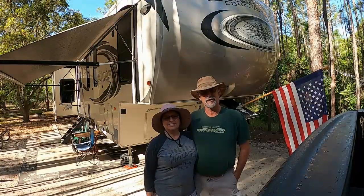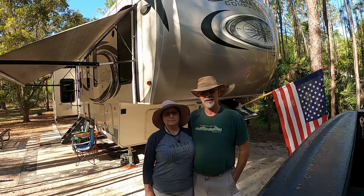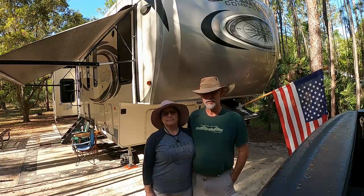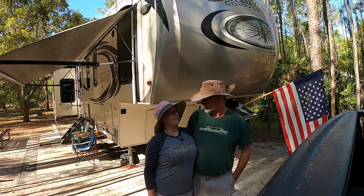Hey y'all, good morning! We're here this morning in Orlando at Moss Park. It's a county campground and it's a really beautiful campground. As close as it is to the city, it's very secluded. There's a couple of lakes on it, some walking trails, and we're going to take a quick tour around the campground this morning.